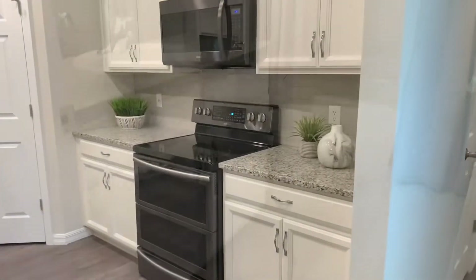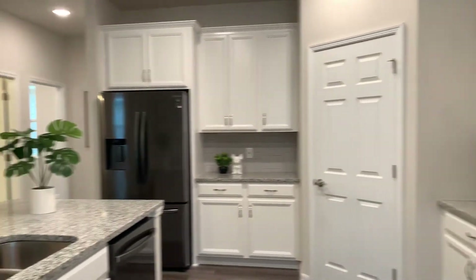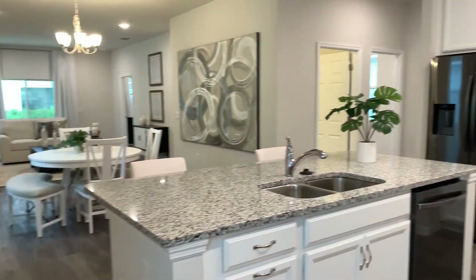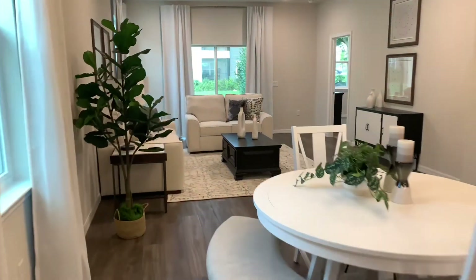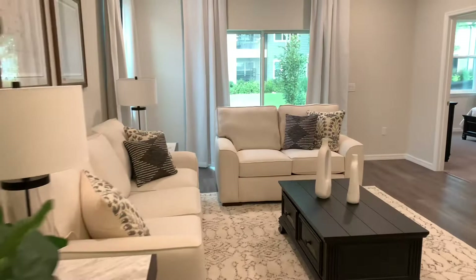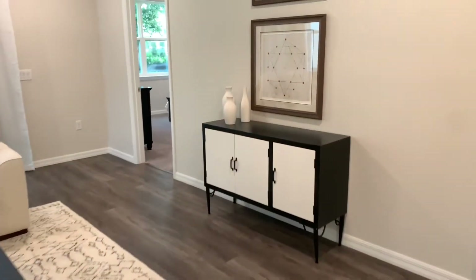Just to recap, this house has three bedrooms and two bathrooms, and it's a little bit over 1,600 square feet. And just so you know, right now this house is running in the $340,000s — anywhere from $342,000 to $347,000 — and that's as of this recording in September of 2022.